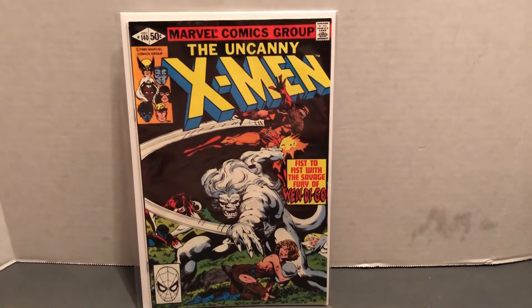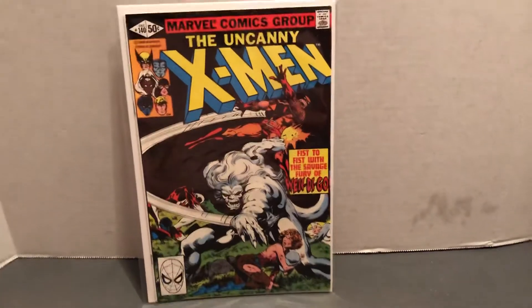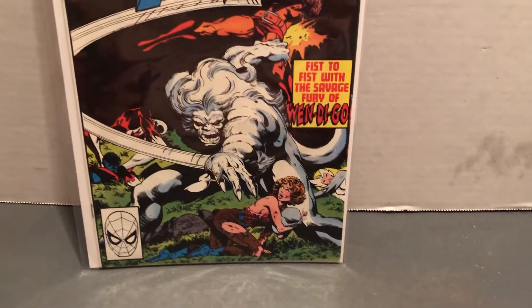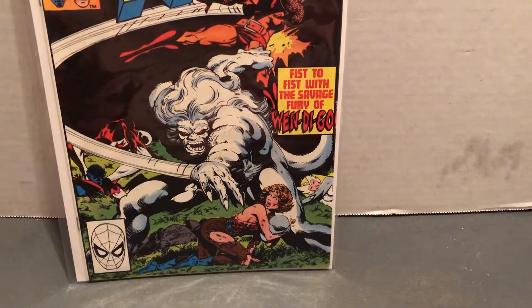This is X-Men 140, 1980. I picked this one just because I like the cover so much and the Wendigo. Fist to fist with the savage fury of Wendigo.